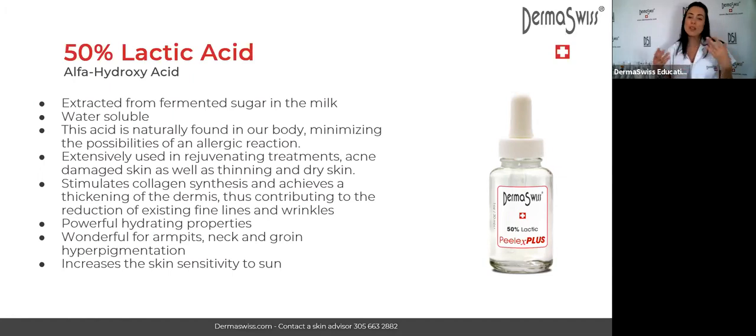Not to say that you cannot find reactions with lactic acid — yes, you can burn the skin, you could have frosting, you could have damage in the skin — but not usually by allergic reaction, because we all have it naturally in our body. The lactic acid is an alpha hydroxy acid, meaning it is water-soluble. The only chemical peel that is oil-soluble is the salicylic acid, which penetrates easier through oil. Lactic acid penetrates easier through water.